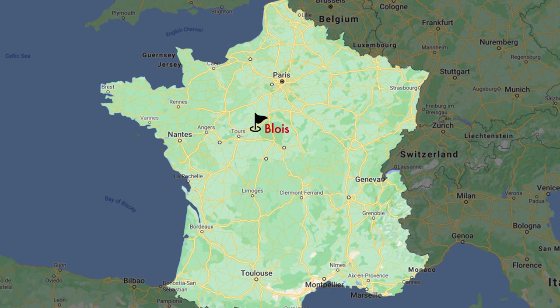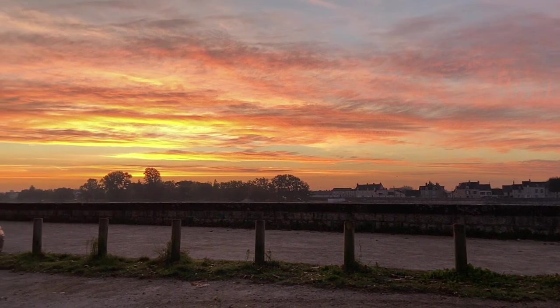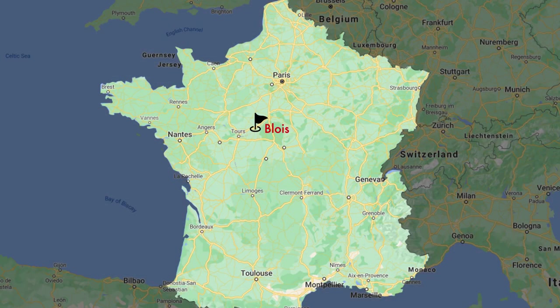The first night we spent in Blois, which was absolutely wonderful. We walked along the Loire, had a beautiful sunset, a great dinner — the food is amazing. Spent a wonderful evening and slept well. Next morning we drove down to the region of Lyon, which is the central region of France. From there we went to Châteauroux. After that we went all the way up northwest to Saumur.